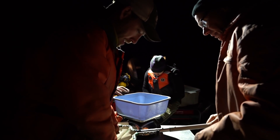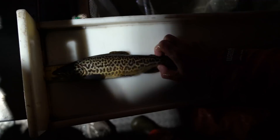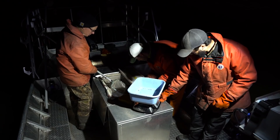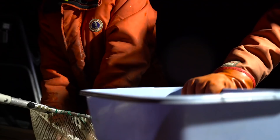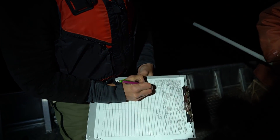Tiger trout are new to Arizona. In the summer of 2016, Game & Fish stocked them into four Arizona lakes: Carnero and Becker in the White Mountains, and Woods Canyon and Willow Springs Lake on the Mogollon Rim. It's now November and biologists are collecting data to serve as a baseline for when they do this again in the spring.